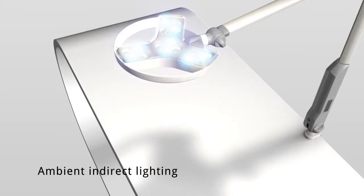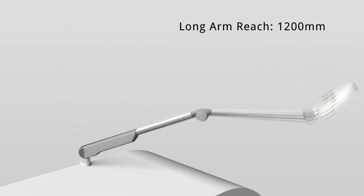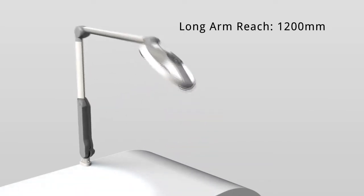The examination lights can be used to provide ambient room lighting by reflecting light from the ceiling — a feature often used in neonatal care units to provide night lighting. The CLED23 has a 1200mm long reach arm which allows the light to be positioned on all parts of the patient.